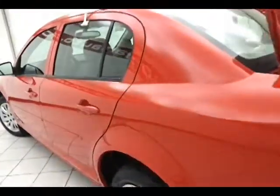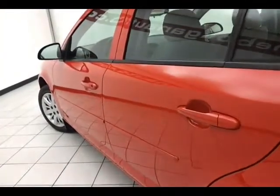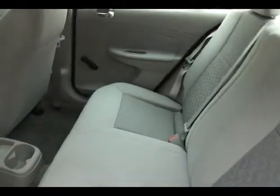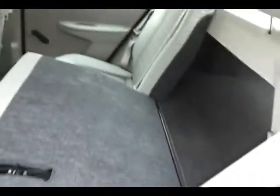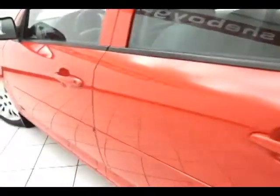Nice high gloss on the paint, very few blemishes in the body. This Cobalt has manual locks and windows, as well as mirrors.